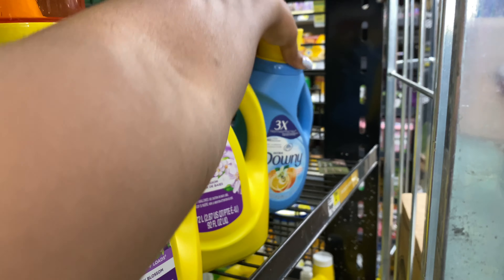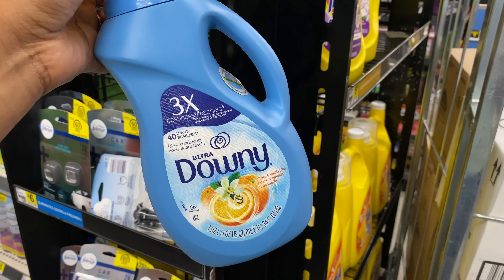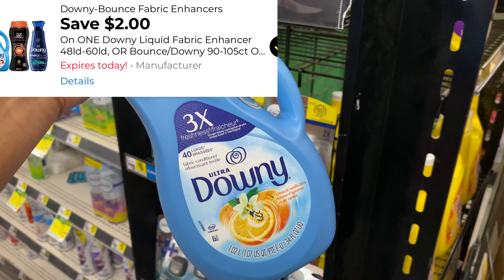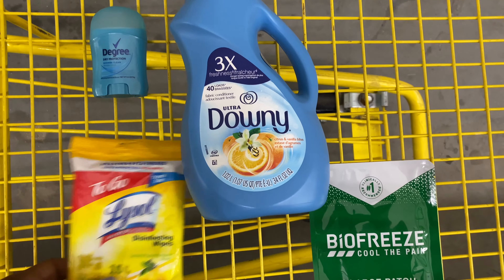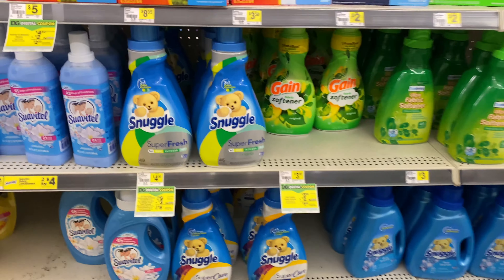Now I've grabbed all of my filler items according to the digital coupons I have available on my account, so next I'm going to pick up things that I need. Starting off with some fabric softener — these are priced at $2.95 and I have a two dollar digital coupon. This is the Downy citrus and vanilla. We do have some priced at $4.50 where you can also use that $2 digital, but I'm going to pick up this last Downy fabric softener at my store.